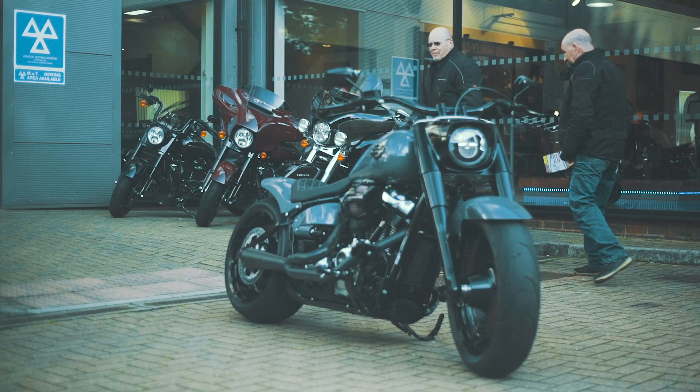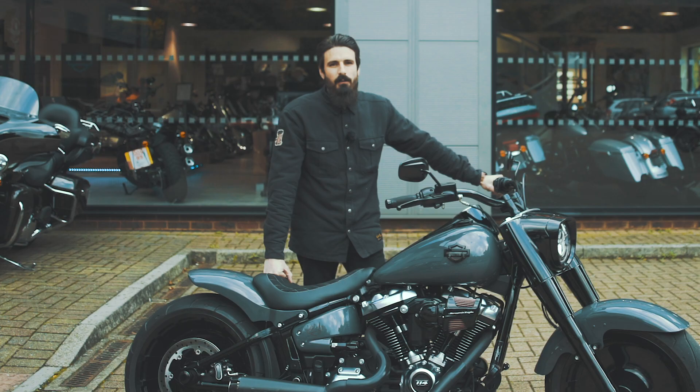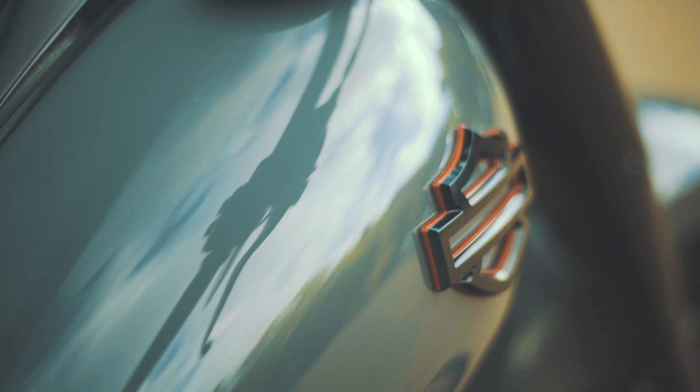Hi, I'm Aaron from Lind Harley-Davidson Guildford, home of Guildford Custom. Here to talk about one of the creations for Guildford Harley-Davidson's 10th anniversary. Here is a one-off Fatboy that we customised especially for the event.